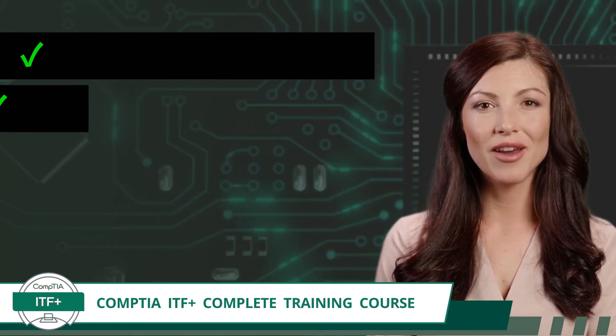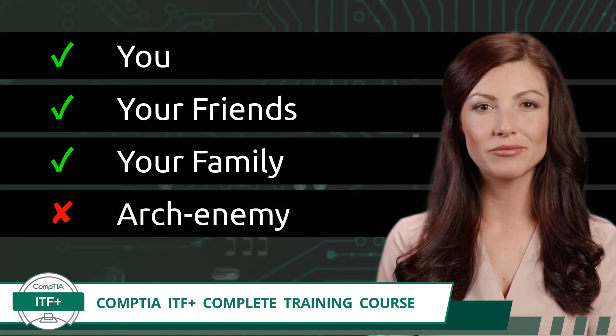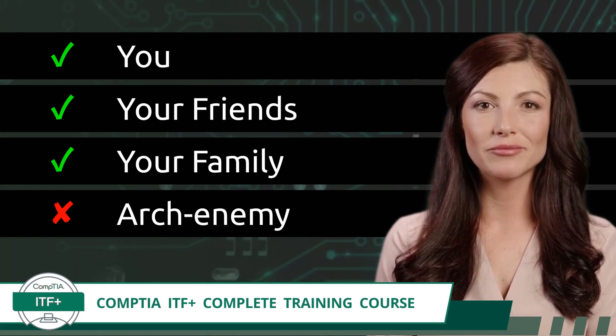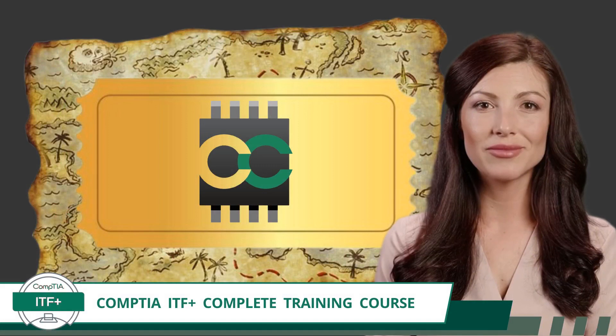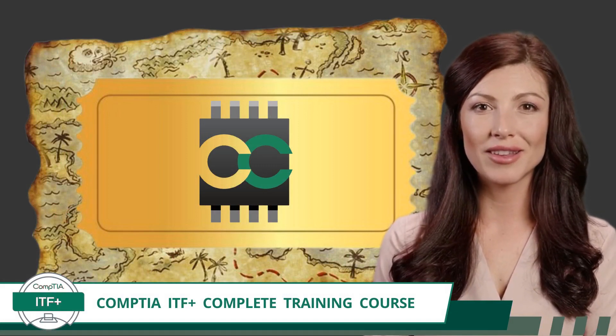This course is here for everyone's benefit — that includes you, your friends, and your family. Just don't tell your archenemy. If they find out about this amazing training course, they will pass too. Now, let's explore what makes Certification Synergy the golden ticket to your IT success.